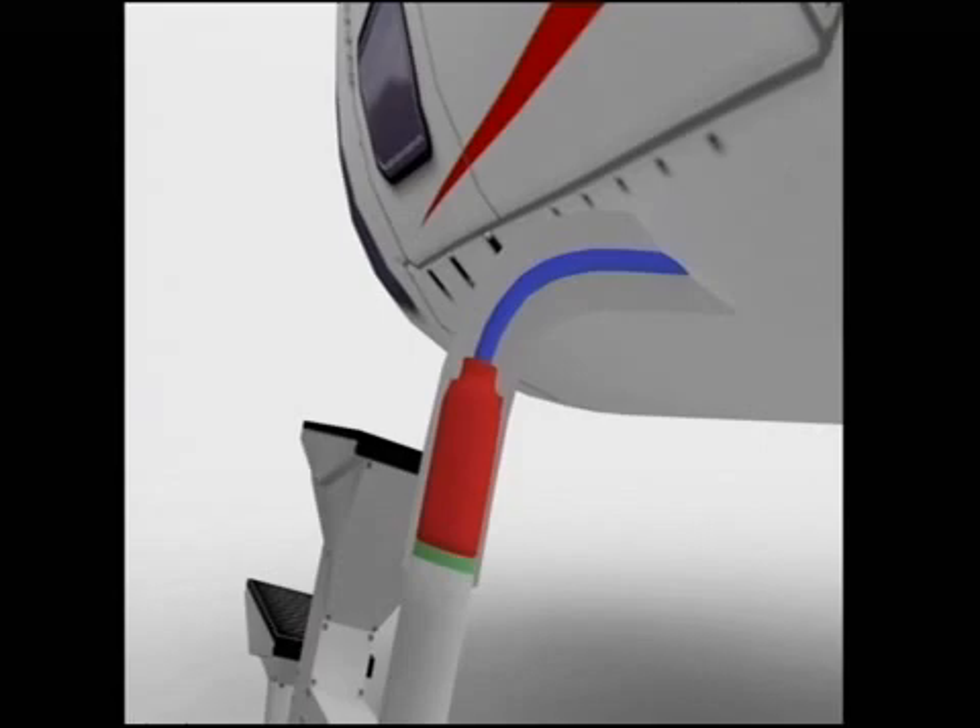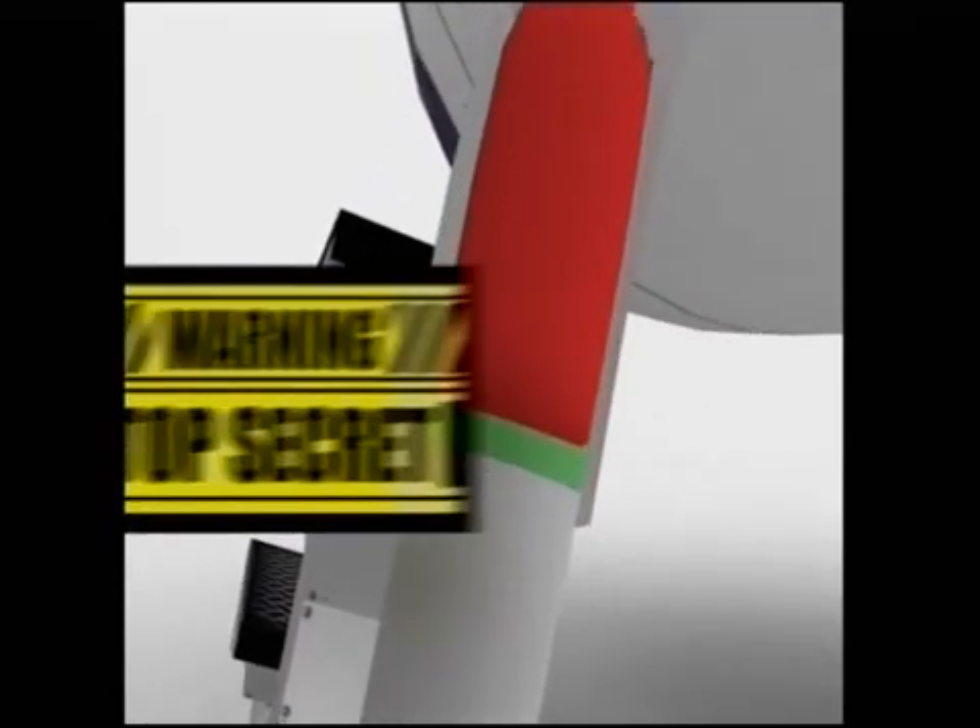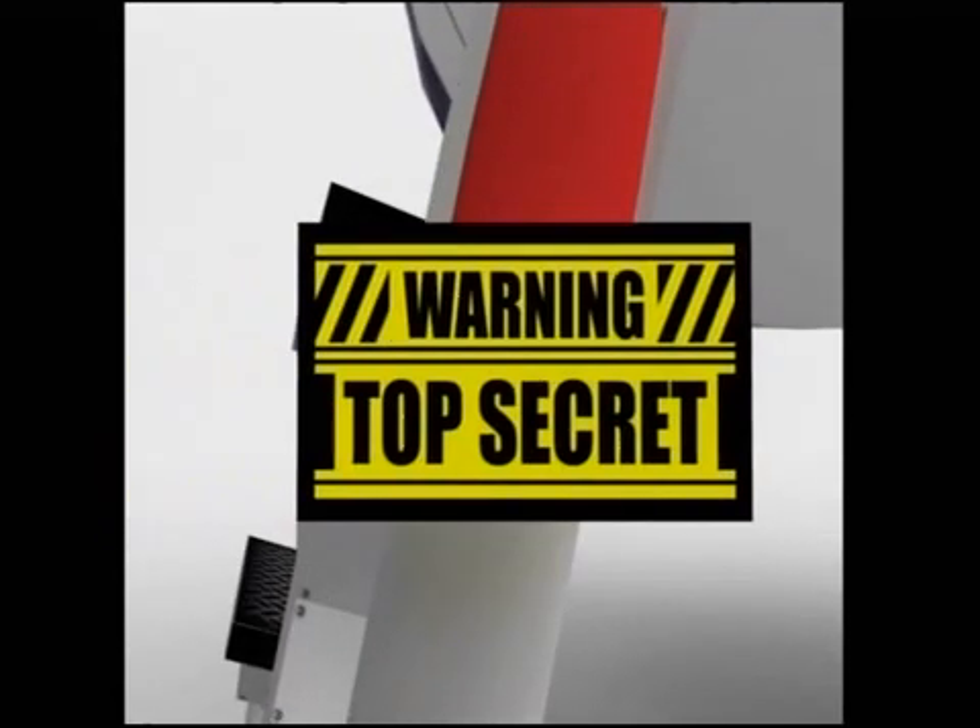Unfortunately, what you can't see is one of the locking mechanisms doing its job. Sorry folks, we don't want to give away all our secrets just yet.